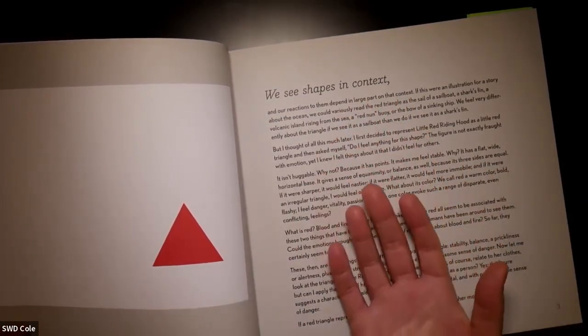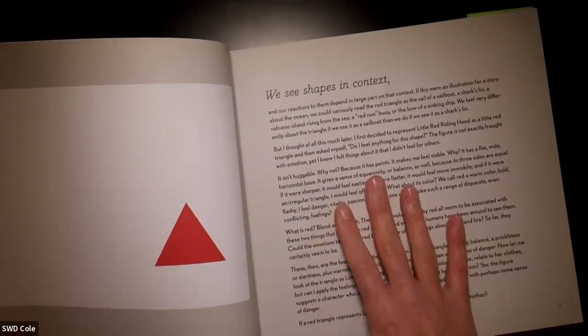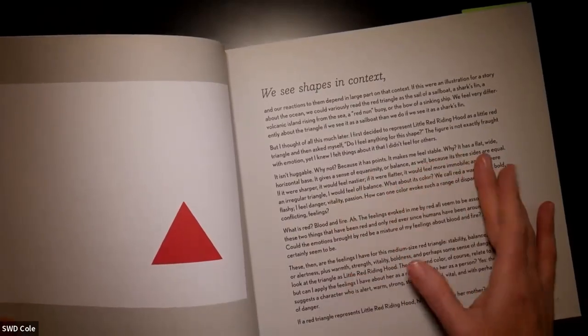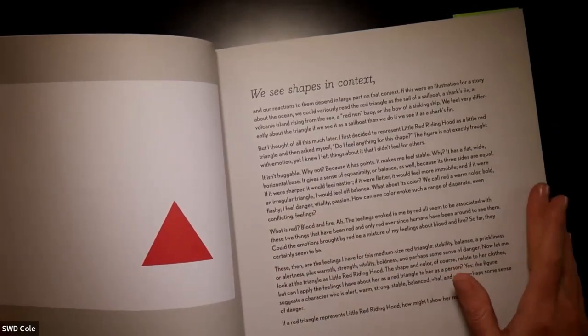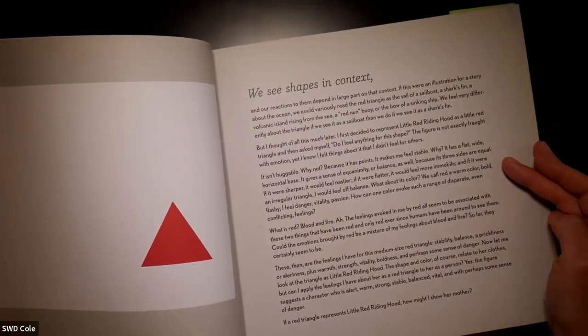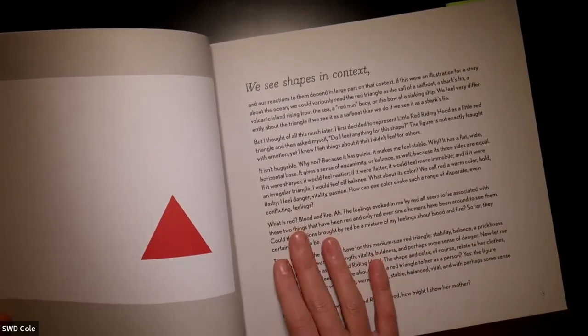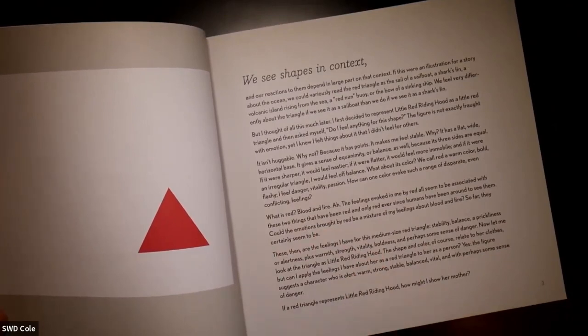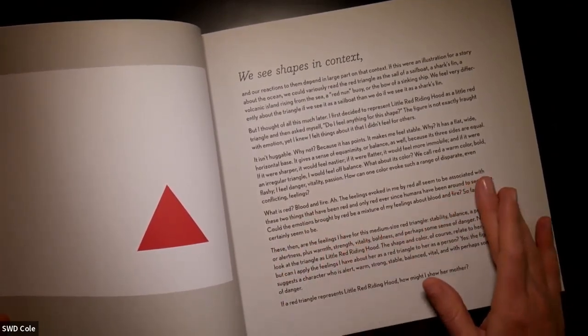She starts off with a red triangle and talks about our reaction to it. Everything we see — shapes included — we see in context of the things around it. It's not huggable, it has points. It makes you feel stable because it has a flat, wide, horizontal base, giving a sense of equanimity or balance since three sides are equal. And if it were sharper it would feel nastier; if it were flatter, more immobile. She also talks about the connotations and associations with red: blood, fire, danger.